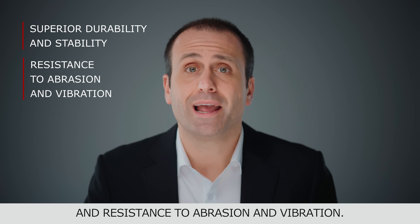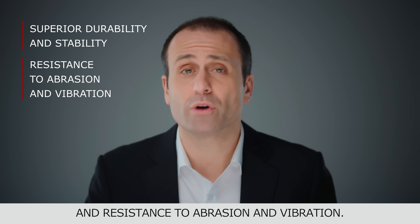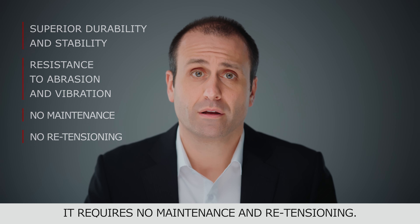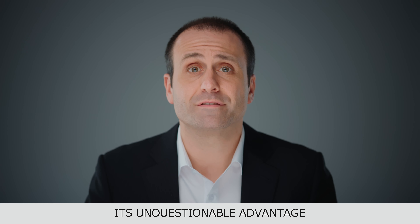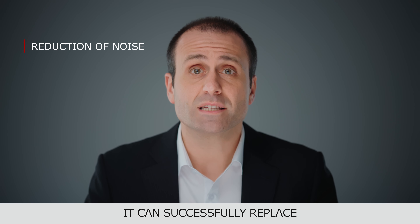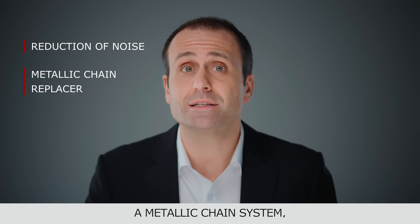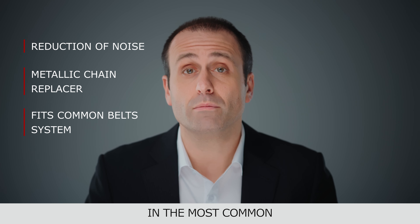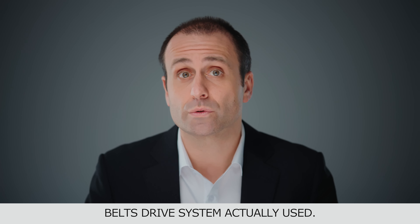Megasync Titanium is a high-performance synchronous rubber belt with superior durability, stability and resistance to abrasion and vibration. It requires no maintenance and retention. Its unquestionable advantage is the reduction of noise level. It can successfully replace a metallic chain system and its pitch design fits the most common belt drive systems currently used.